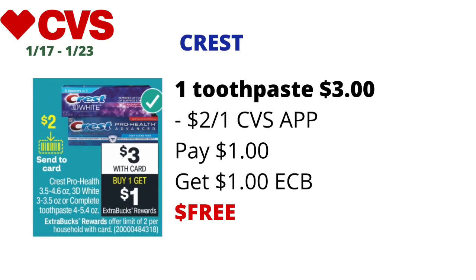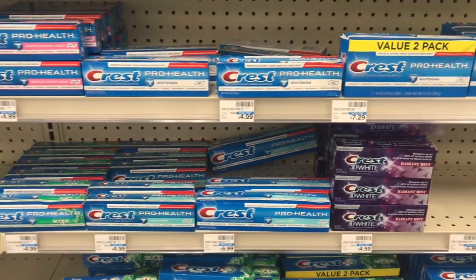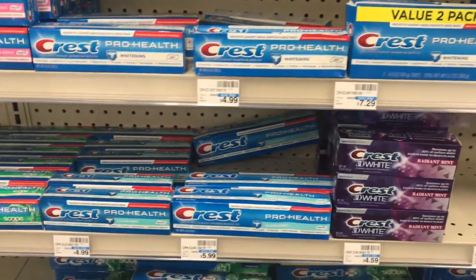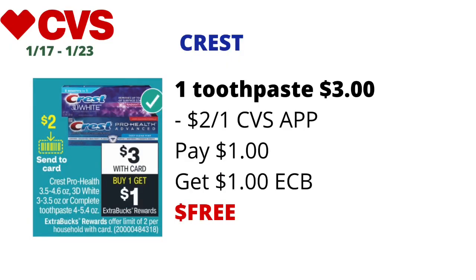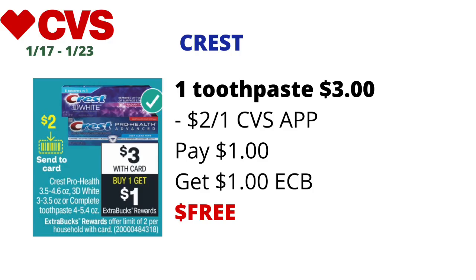Another deal that doesn't require CVS CRTs is on Crest Pro-Health (3.5–4.6 oz), Crest 3D White (3–3.5 oz), or Crest Complete toothpaste (4–5.4 oz). They'll be on sale for $3, and when you buy one you get $1 back in ECBs, limit two. Pick up one for $3, use a $2 CenterCard coupon available on the CVS app per the ad, pay $1 at the register, get back $1 in ECBs — final cost: free.